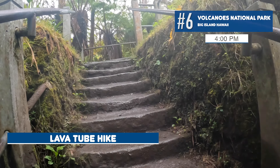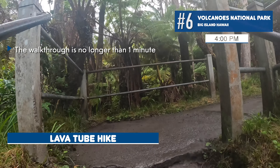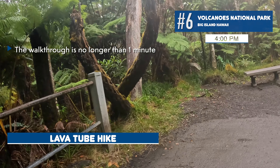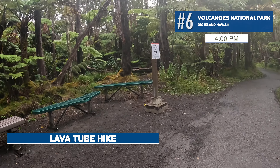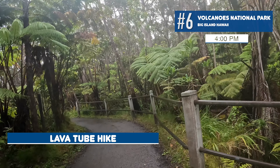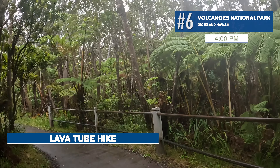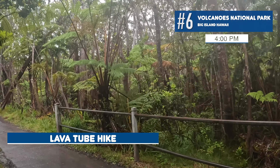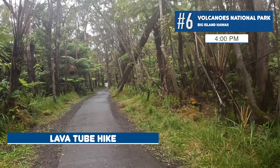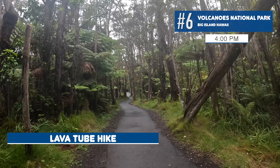We made it through the lava tube. In video it's hard to convey, but walking through the tunnel is pretty cool. It's too dark for good footage, but knowing you're walking through a passage where lava once flowed — a walk that takes about a minute — is a memorable experience. If you're here, spend the five minutes it takes to get there and walk through it. Definitely worth it.